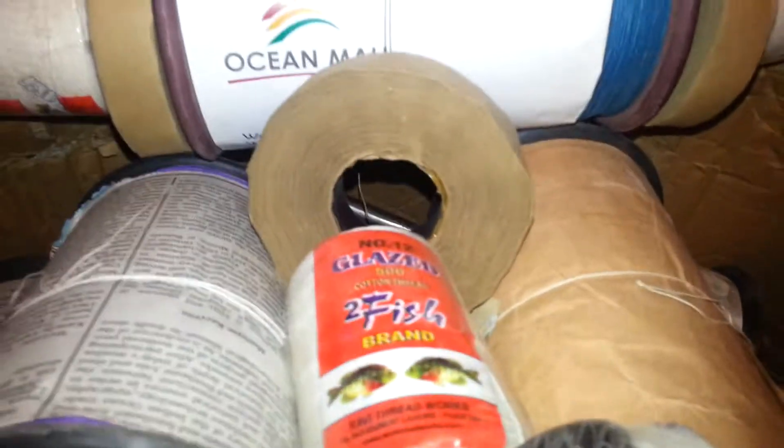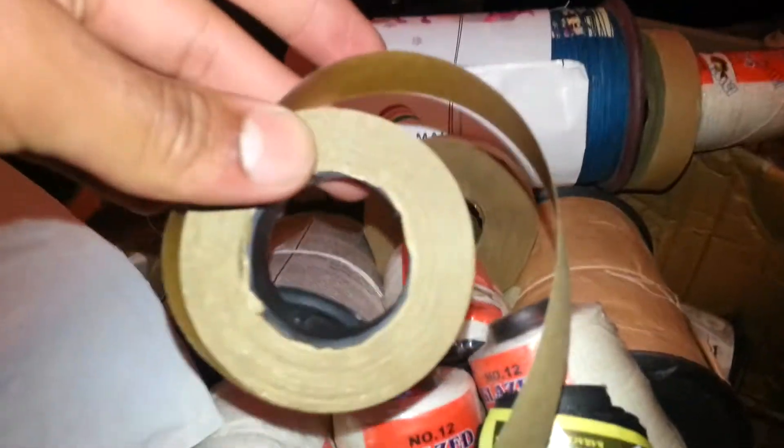I got kite tape — this is a small roll, and that's a big roll. If you want me to compare them for you, I can compare them if you like.